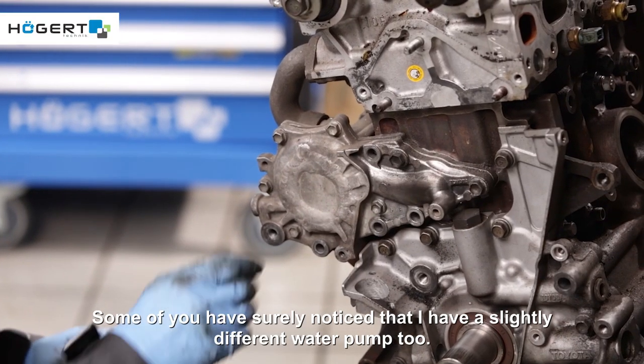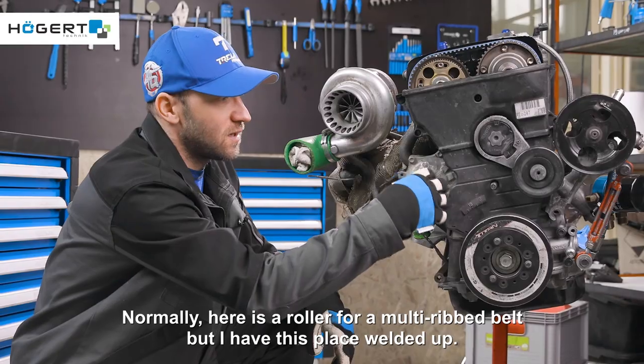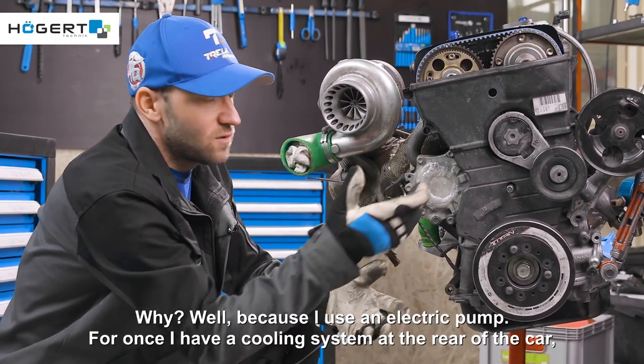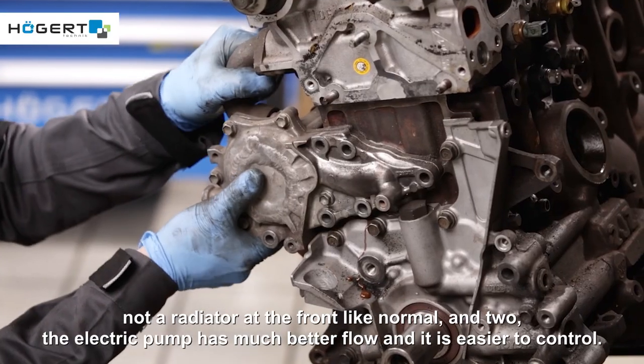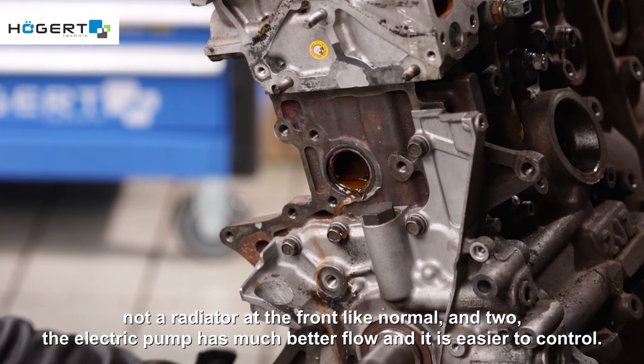Some of you have surely noticed that I have a slightly different water pump too. Normally there is a roller for a multi-ribbed belt here, but I have this place welded up. Why? Because I use an electric pump. For one, I have a cooling system at the rear of the car, not a radiator at the front like normal. And two, the electric pump has much better flow and it is easier to control.